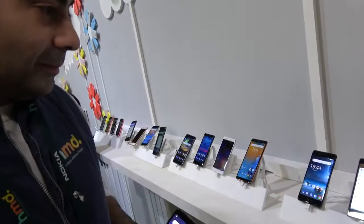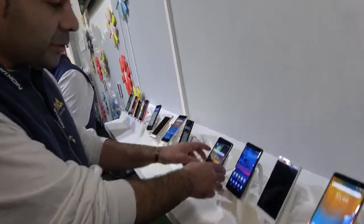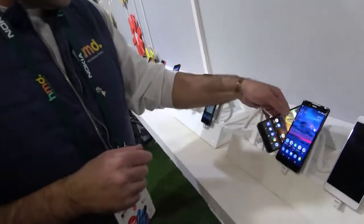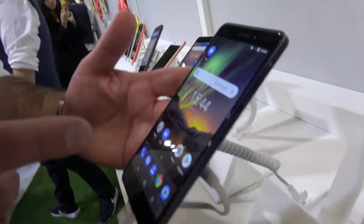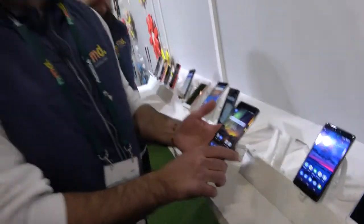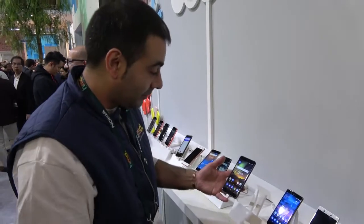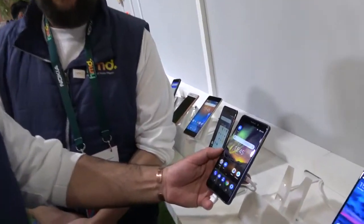We also have the new Nokia 6 here. It's a 5.5-inch display with Full HD resolution, priced at 279 euros. So there's a range of affordable options in the lineup.